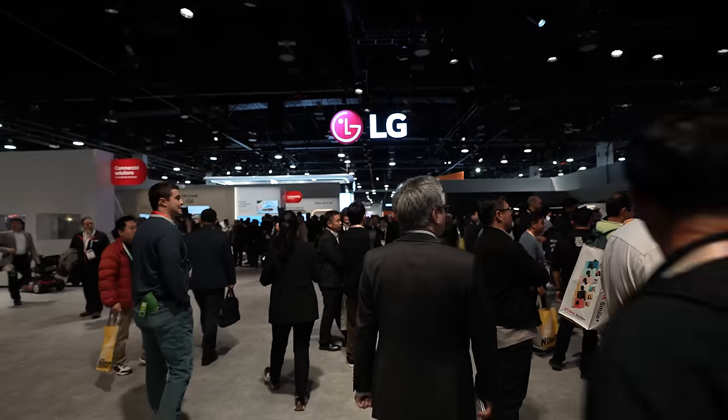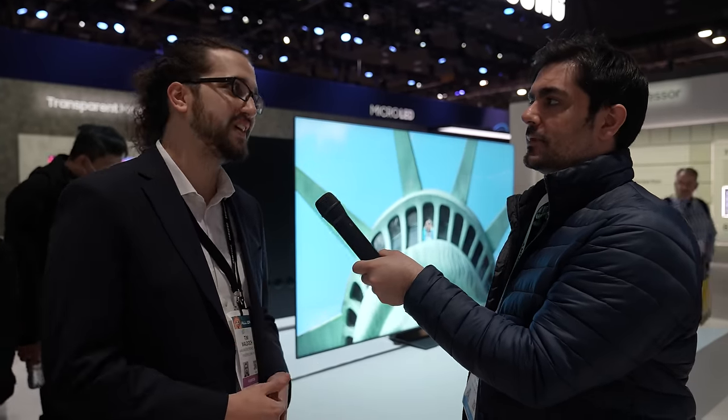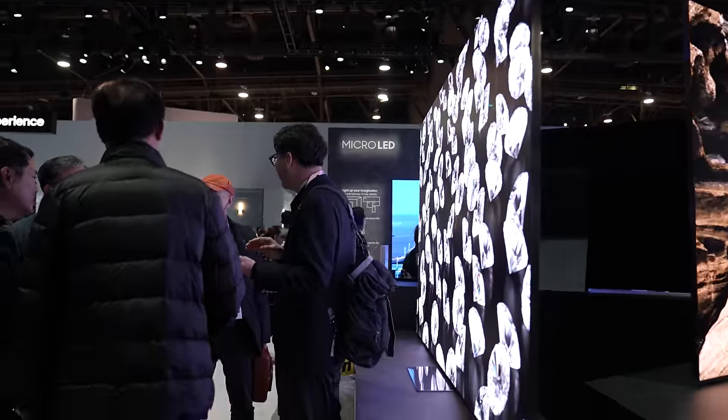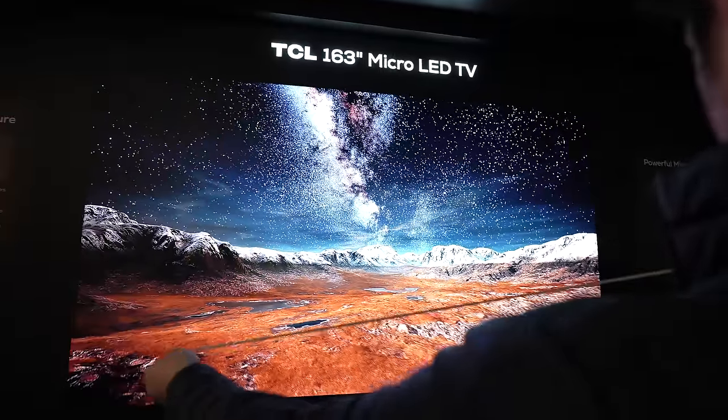The first thing we noticed at this year's show is that all of these companies kept saying the same thing. Samsung's all about going bigger rather than going smaller. Bigger is better when it comes to screen sizes. Companies like Hisense, Samsung, and TCL were all showing off TVs over 100 inches — wall-devouring, 115-inch screens. I'm not sure about much, but I am sure that I will never have a room big enough for this.